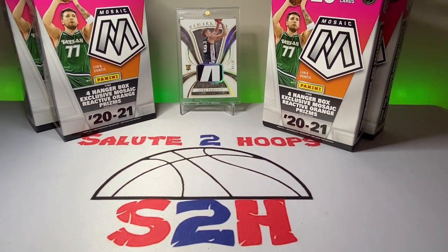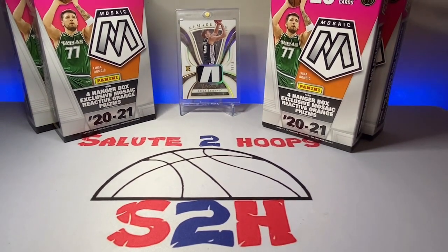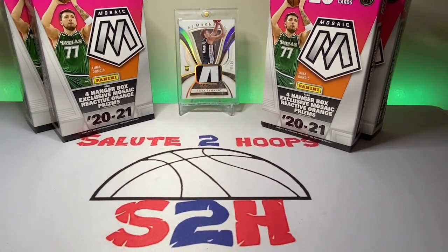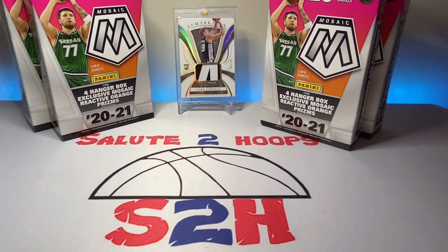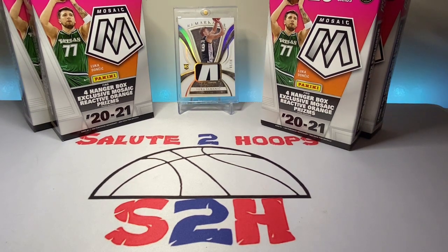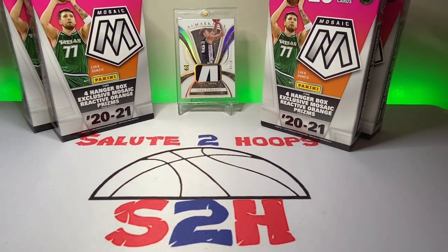Anyway, went past the card section, of course, and was actually able to find some retail cards. So we are going to be ripping some today. I found some mosaic, which is crazy to me — never found that in a while. And then some Donruss this year's draft class and then some top loaders too, which was a nice cherry on top.